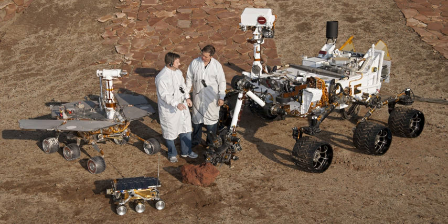A rover, or sometimes planetary rover, is a space exploration vehicle designed to move across the surface of a planet or other celestial body. Some rovers have been designed to transport members of a human spaceflight crew, others have been partially or fully autonomous robots. Rovers usually arrive at the planetary surface on a lander-style spacecraft.